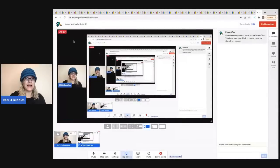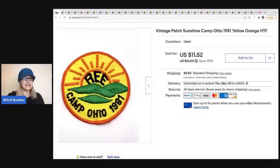The first item I sold is this patch. It came from a thrift store — it was with one of those sashes for Girl Scouts that had patches on it, and there were some miscellaneous patches thrown in. This is a vintage patch: Sunshine Camp Ohio, 1981. It's a harder-to-find patch; I couldn't find anything like it. I ended up selling it for $11.52, and the buyer was all in for $18.81.